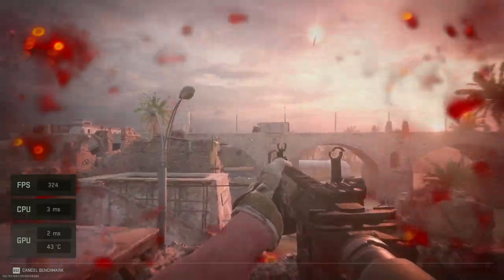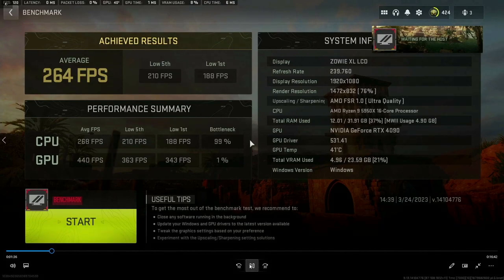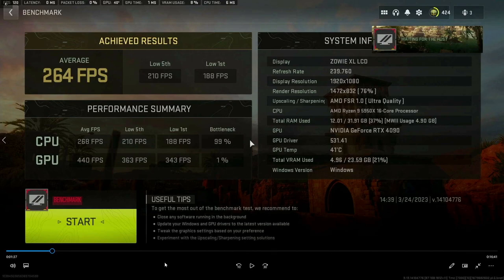It's so powerful that the GPU is now bottlenecked by the CPU. In the previous test the CPU was at 42% and the GPU was at 58%. Now the GPU has dropped from 58% to 1%, and the CPU has jumped from 42% to 99%. And let's not forget — this is a 16-core Ryzen 5950X, an absolute monster of a CPU — and it's completely bottlenecking the 4090 to the point where the 4090 is barely working at all.